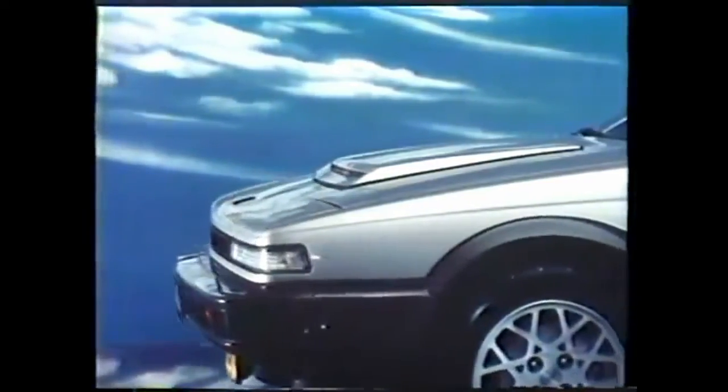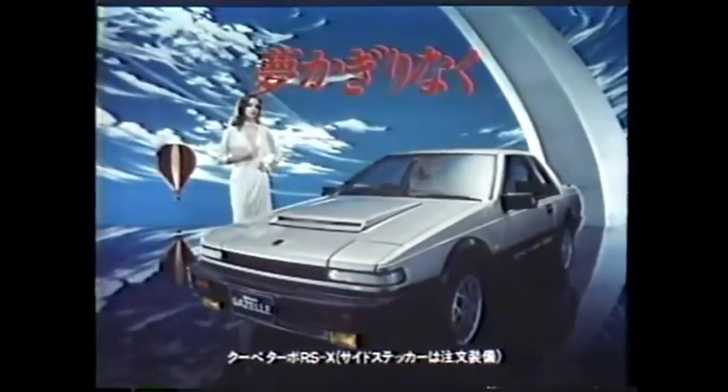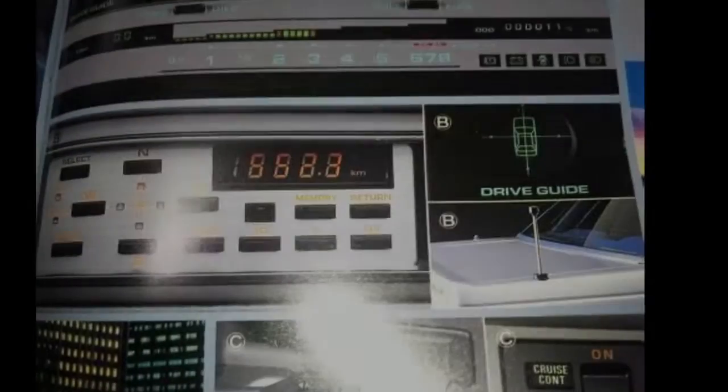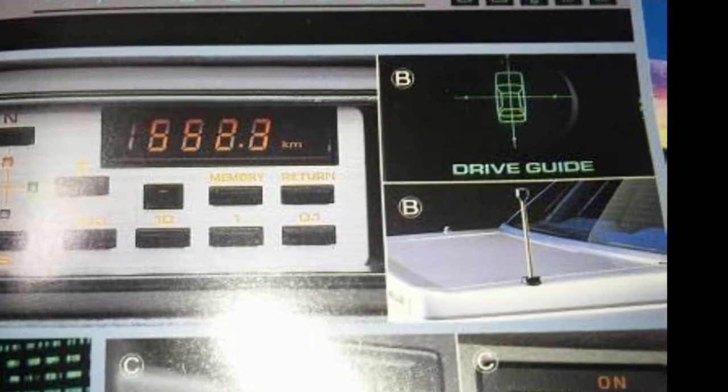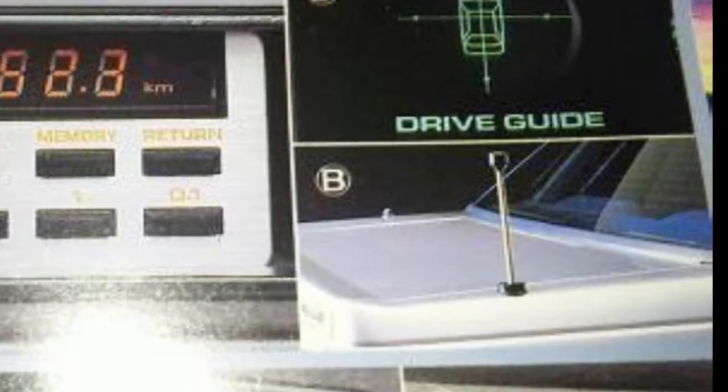Why didn't they just use a simple compass instead? Well, a compass is unreliable because the car around it is a big chunk of metal that gets electromagnetically charged while driving. So to overcome any interference from the car's magnetic field, the directional sensor was mounted on a retractable antenna. So that's what the antenna is for.